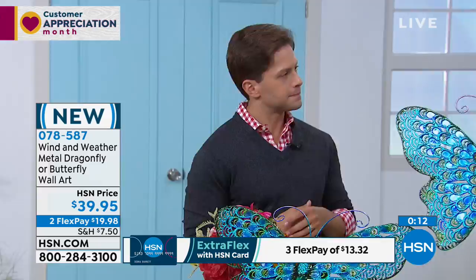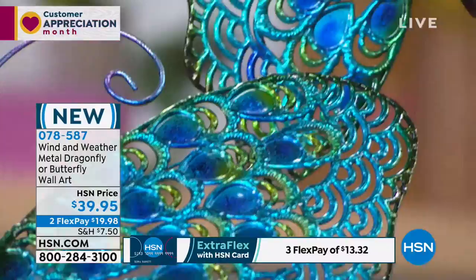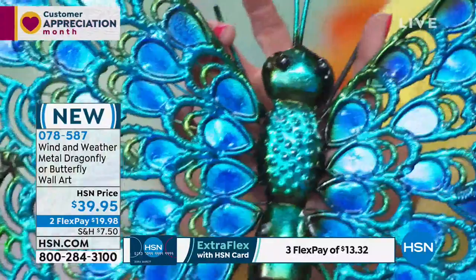Because it's iridescent, all it needs is a little bit of sunlight and it's going to catch that light and reflect. And it's big and substantial, but it's easy to mount and you get that big pop of color — even if you don't have a green thumb. I'm so proud to be representing Wind & Weather and I love it. I love the butterfly.